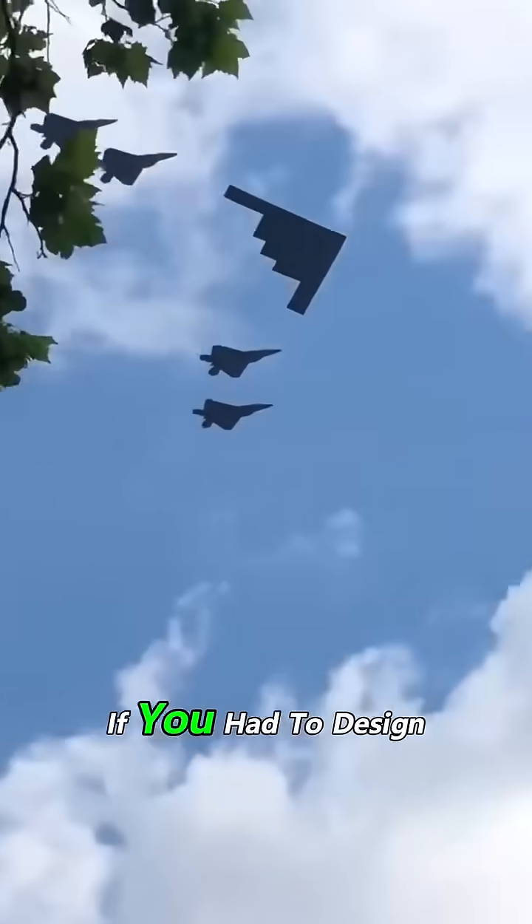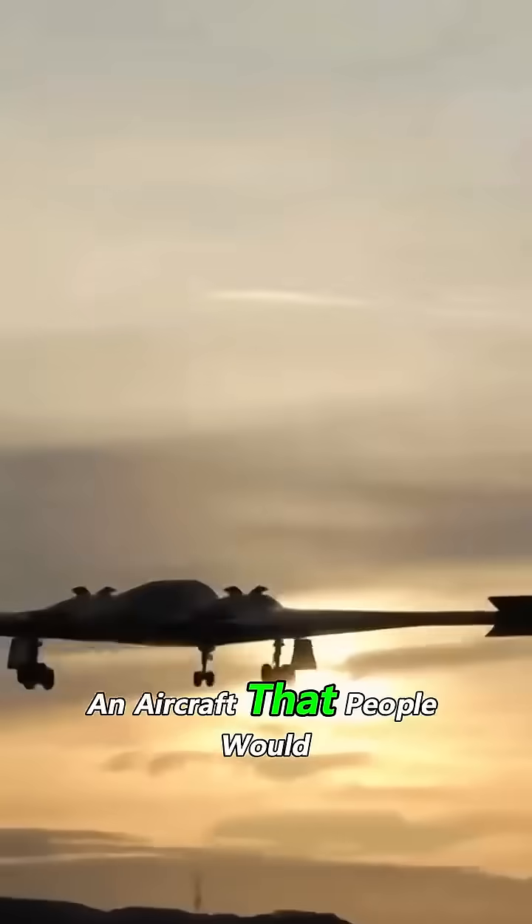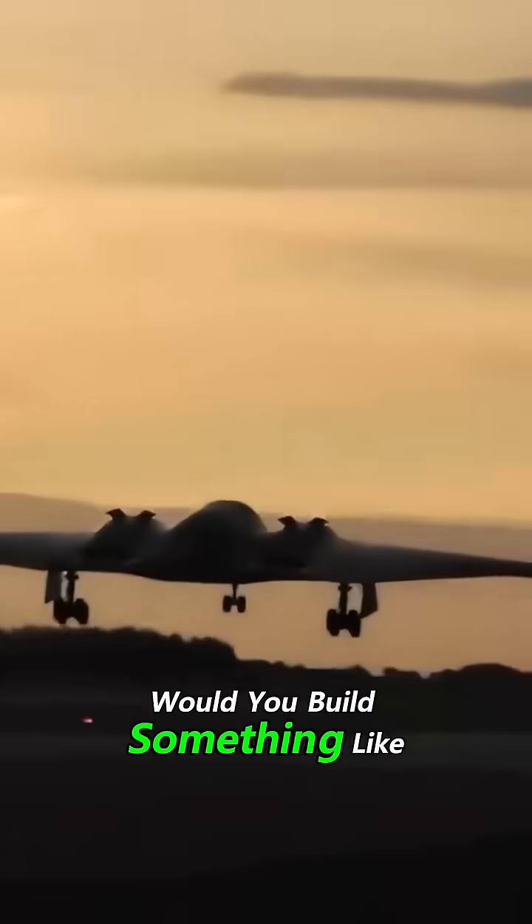So here's the question: if you had to design an aircraft that people would never see coming, would you build something like this?